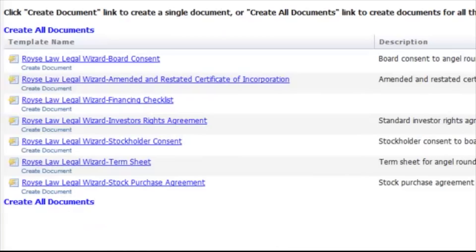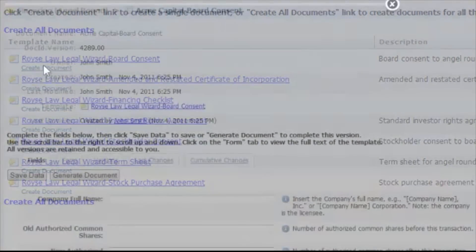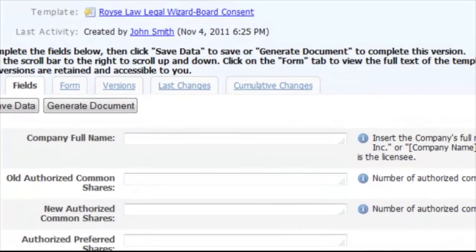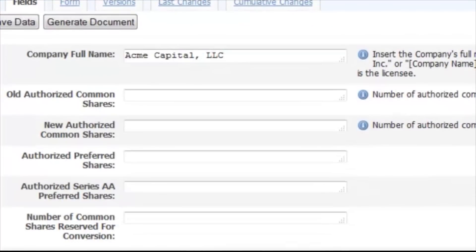With our Royce Law Legal Wizard, you can go online, gain access to the document, complete it, have the document reviewed by an attorney, and have it turned around and provided back to you on a much more timely basis than has traditionally been the case.